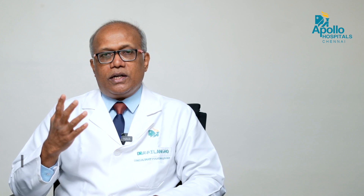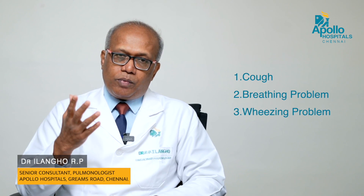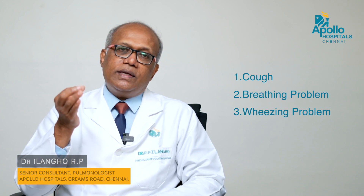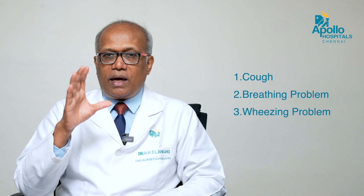The problem in asthma is: in common cold, when you have a block in the nose, you can sneeze out, throw out the phlegm and clear out the block. But lungs contain miles and miles of air tubes. When they are blocked, you can't throw it out — it is very difficult. Therefore, you get the symptoms of asthma, which are cough, breathing problem, and wheezing — a musical sound in the chest like a cat mewing. Wheezing is usually more common in children.